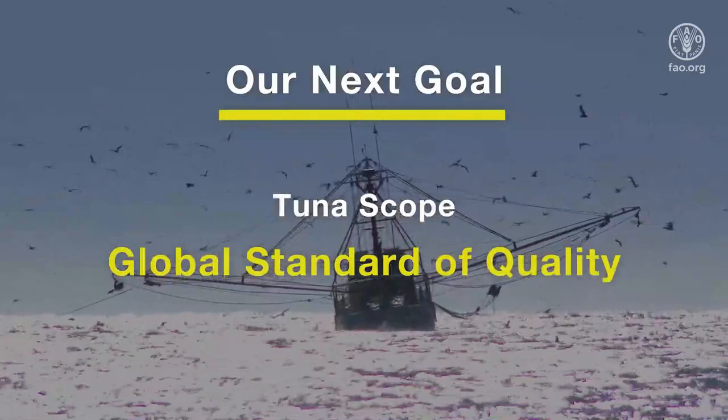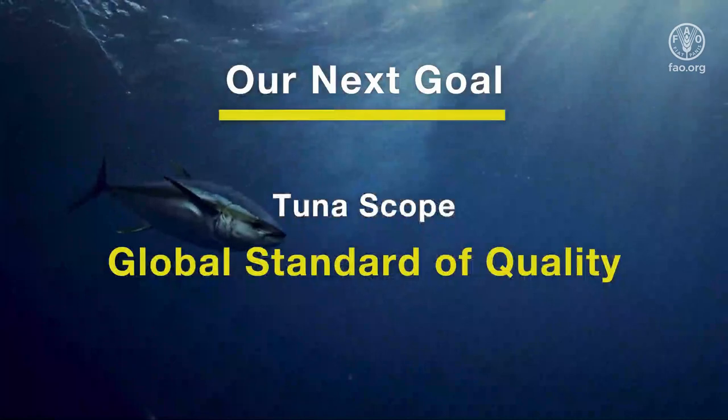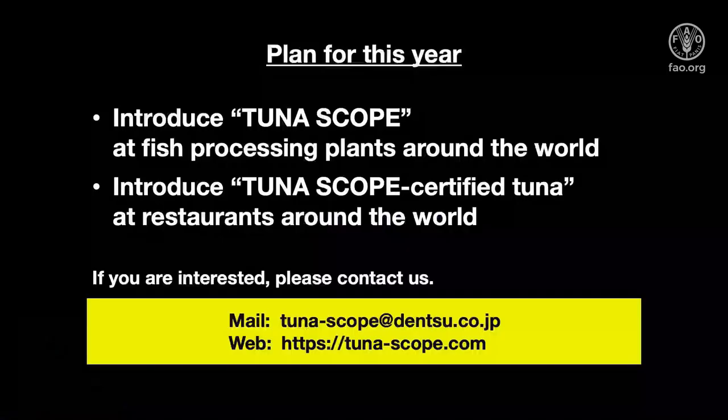Our next goal is to create a fair and clear global standard of quality by spreading Tunascope. Eventually, it will become more profitable to catch better quality tuna than more tuna. First, we want to introduce Tunascope at fish processing plants around the world. We also want to introduce Tunascope-certified tuna in many countries. If you are interested, please contact us. Thank you.